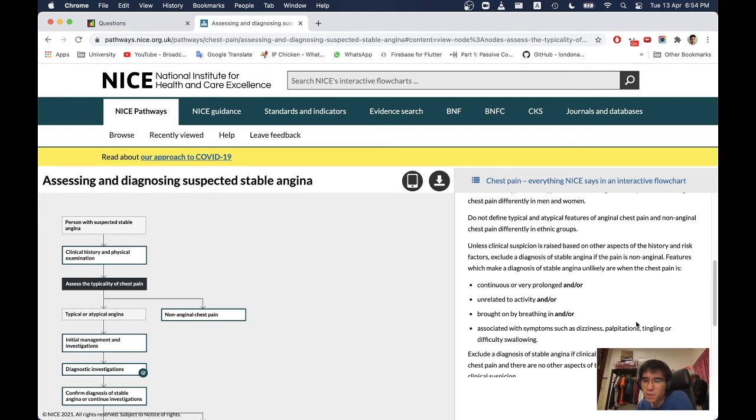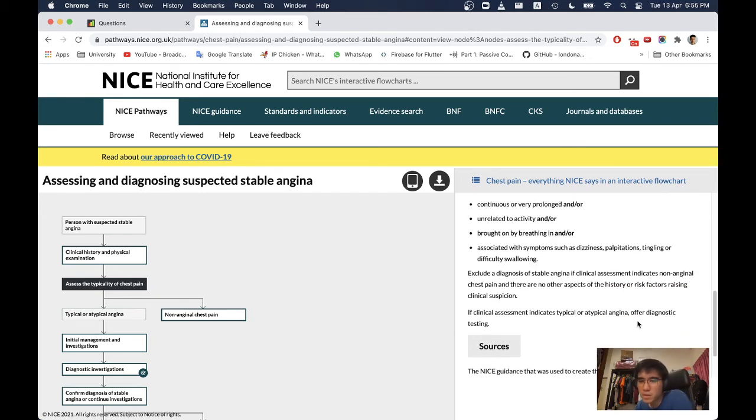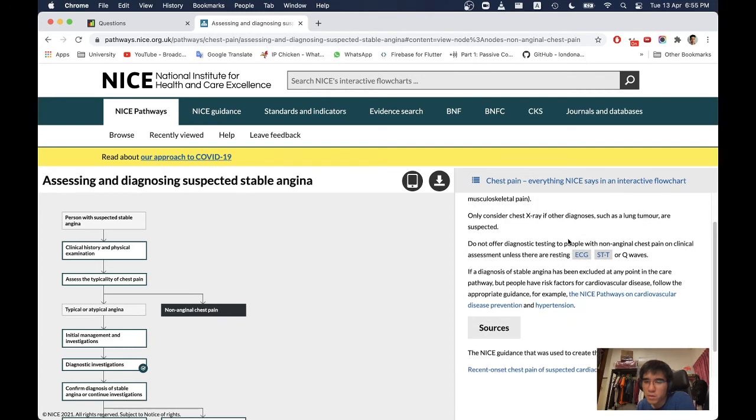If the diagnosis of stable angina has been excluded, follow appropriate cardiovascular disease guidance. Initial management: arrange blood tests to identify conditions that exacerbate angina such as anaemia. Consider aspirin only if chest pain is likely to be stable angina. Take a resting 12-lead ECG as soon as possible — do not rule out stable angina based on a normal resting ECG alone. Changes on resting ECG indicative of coronary artery disease include pathological Q waves, left bundle branch block, and ST segment and T wave abnormalities.